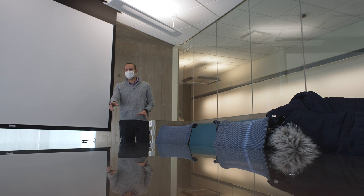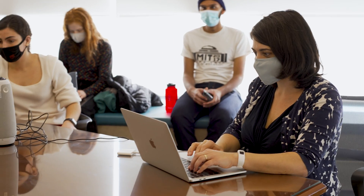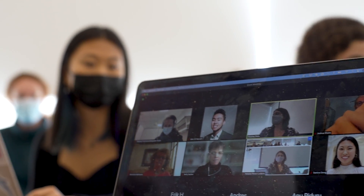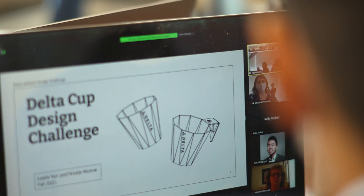We're going to have what we're calling pitch days. We're assembling a panel of judges that includes some professors, some airline industry experts, procurement people, and waste disposal and management people at airport hubs. That integrated panel of judges will actually select a winner for this design competition.